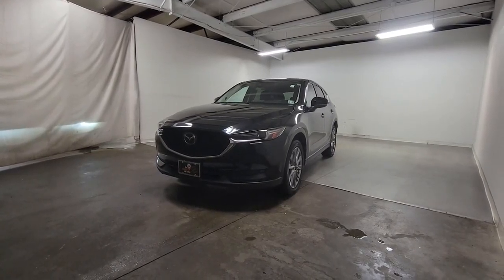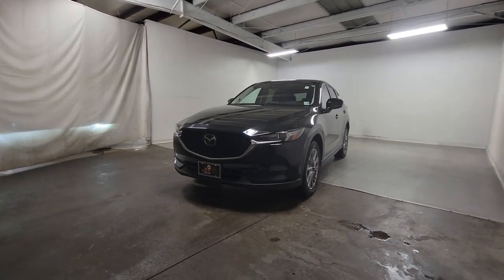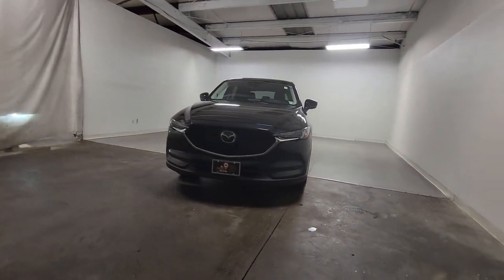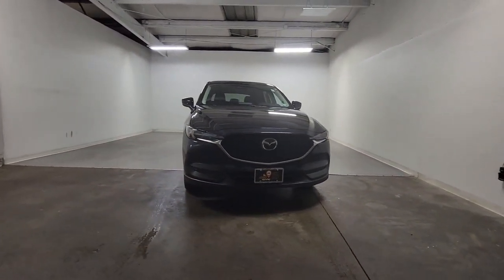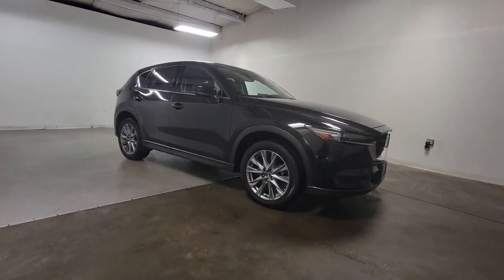Picture yourself in the 2020 Mazda CX-5. With less than 25,000 miles on the odometer, this vehicle stands out from the rest. Here's a stylish CX-5, the SUV that puts your comfort at center stage.